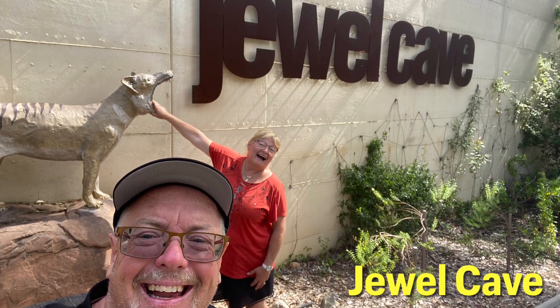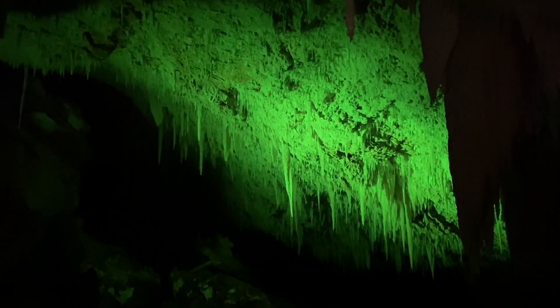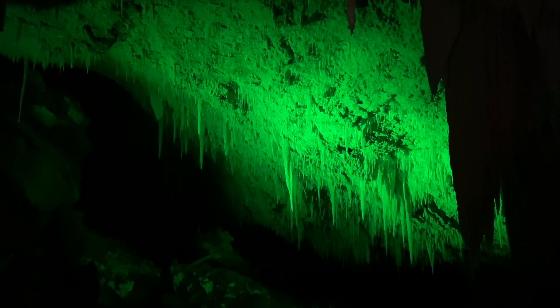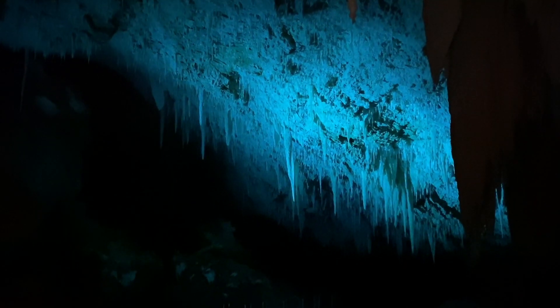Jarradine is a good base to check out the caves in the area. This one is Jewel Cave, supposedly the prettiest cave of the lot. Some coloured LEDs turned this section of the cave into a rainbow.